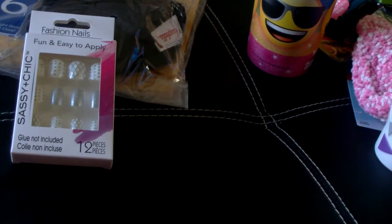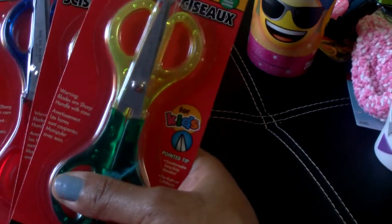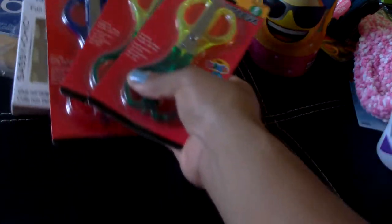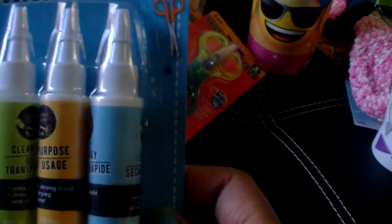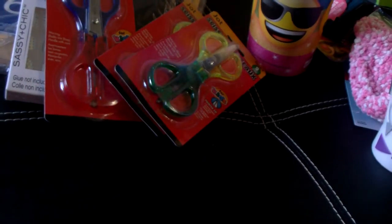I picked up some craft supplies for little craft caddies I'm putting together for the craft fair. I picked up three packages of children's scissors by Jot — you get two in a package, so I got two pointed and one rounded tip. I also picked up another package of glue by Crafter's Square — I tried it in my last haul and I like it for paper crafting. You get three assorted glues: a clear gel, an all-purpose, and a quick-dry glue.